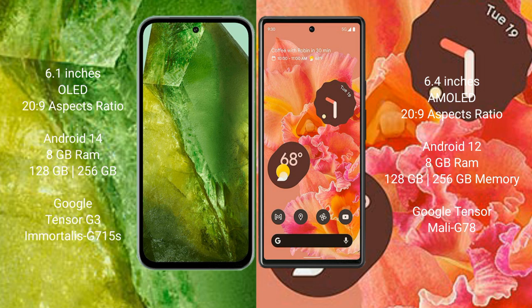Google Pixel 8a comes with 8GB RAM and 128GB or 256GB internal storage, Google Tensor G3 processor, and GPU G715A. Google Pixel 6 comes with 8GB RAM and 128GB or 256GB internal storage, Google Tensor processor, and GPU Mali G78.